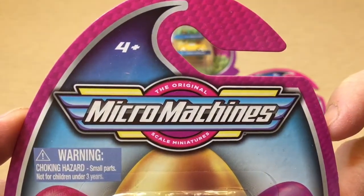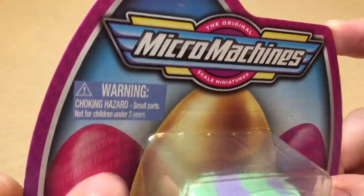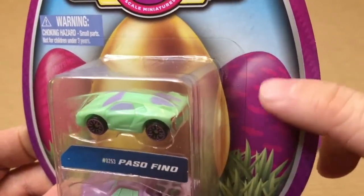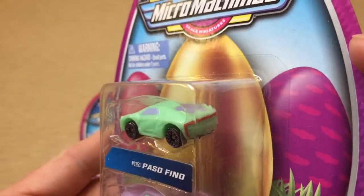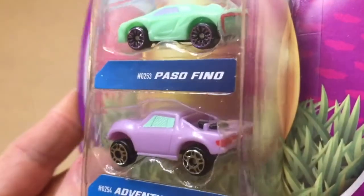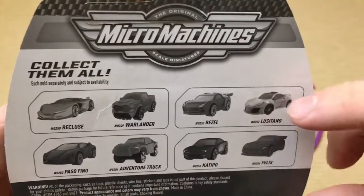Micro Machines: the original scale miniatures. These pose a choking hazard for young children, so be careful — but you can save them until they get older. Look how they've written 'Micro Machines' all over this pink egg. You have a gold egg in the back, and 'Micro Machines' on the outer part of the logo too. Here's your Passifino — looks like a Lamborghini to me. Beautiful, that's number 253. And you have your Adventure Truck, number 254 — look at these beautiful colors all over it. Amazing. Three dollar retail, licensed by Hasbro.